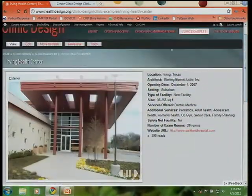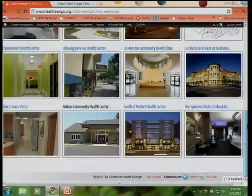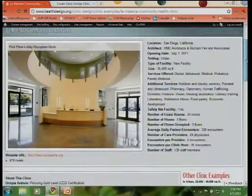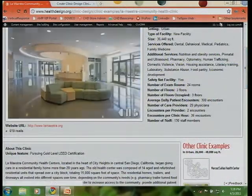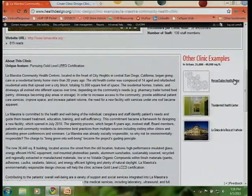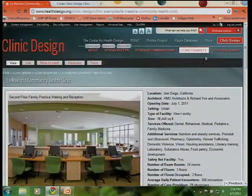I'll take you to another example — La Maestra, which we've been referencing quite a bit today. This community health center opened in July of 2010, with several great images of their new clinic. In the right corner, you see other clinics in the same scale or setting range, which is critical for benchmarking. Here's your opportunity to compare and contrast between clinics — what design features they've implemented, the outcomes, their stories, and their lessons learned.